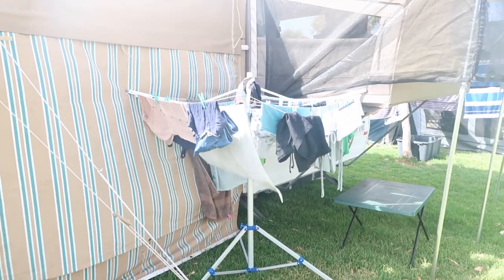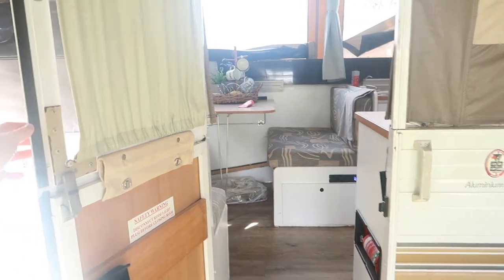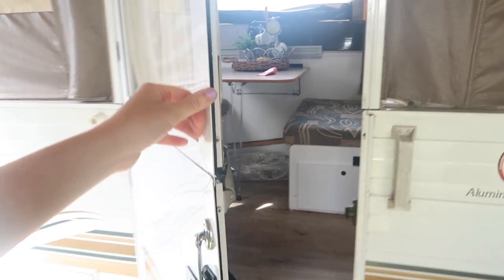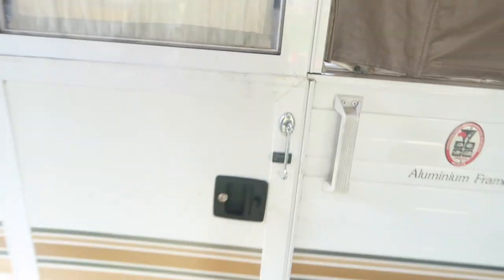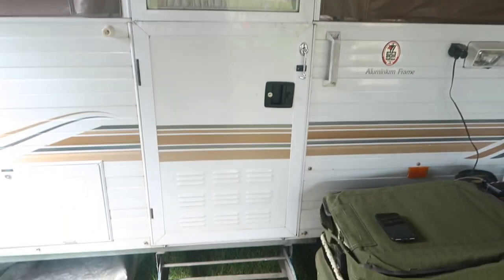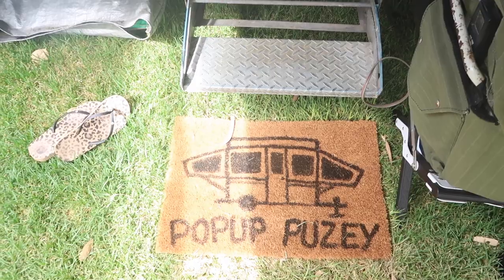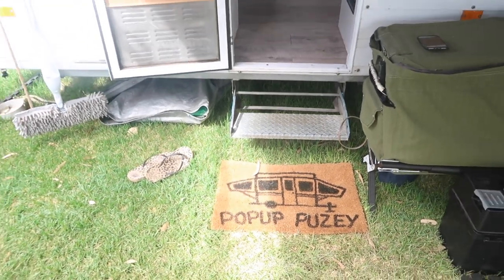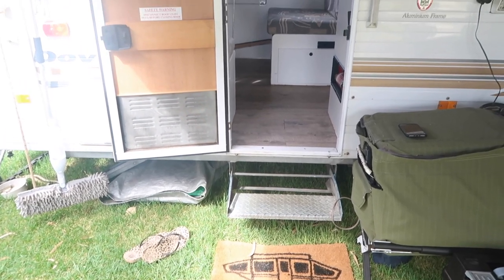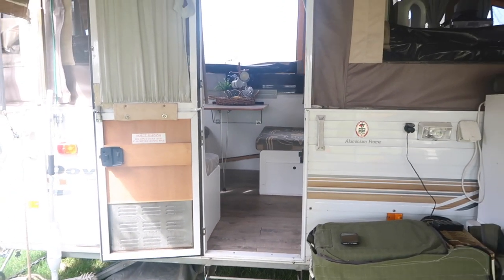Around the corner we have our little washing line as well. That is the end of our camper storage tour - I hope you guys enjoyed it and got some tips and tricks. Make sure to give this video a big thumbs up, subscribe to the channel, and check out my other pop-up camper playlists. Hope you guys have a beautiful day!